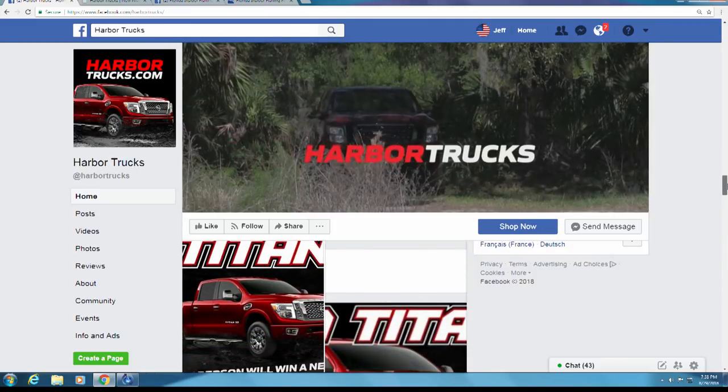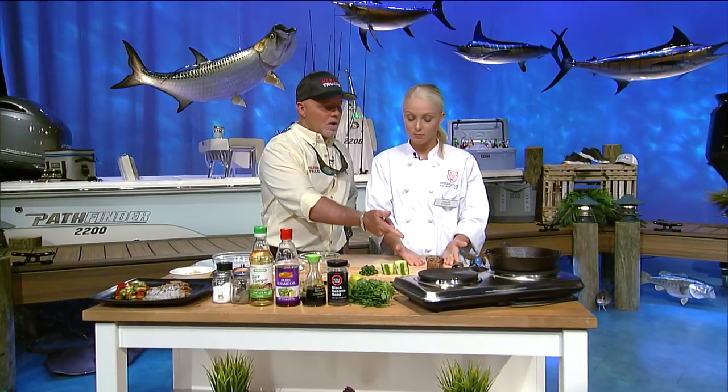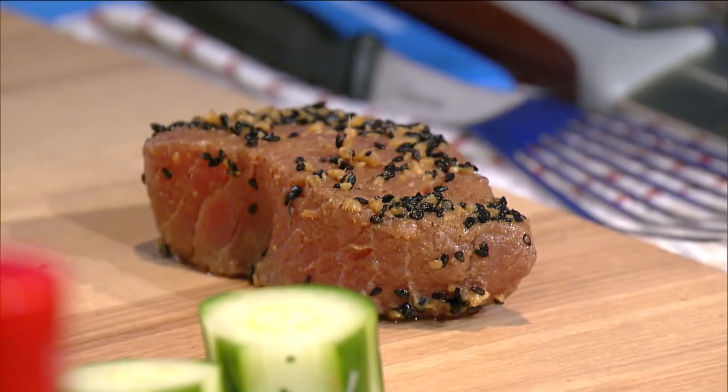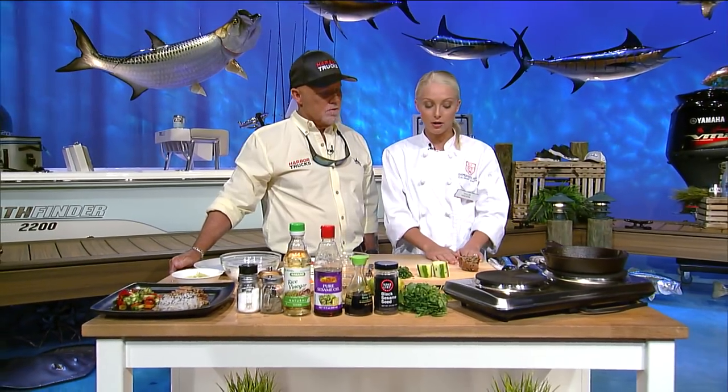Something smells so good in here. We have Taylor Sanders with us. Tuna's our theme tonight — so what are we doing tonight? Tonight we're doing an Asian-style ahi tuna with a really nice Asian cucumber salad. With ahi, depending on what type of portion you want, this is just about two to four ounces of tuna. I'm going to sear this off in a really hot cast iron skillet. It's been marinating in some sesame oil, soy sauce, sesame seeds, ginger, and a little bit of rice wine vinegar.